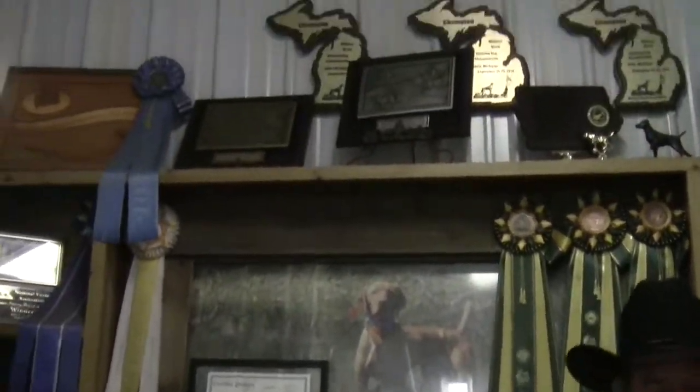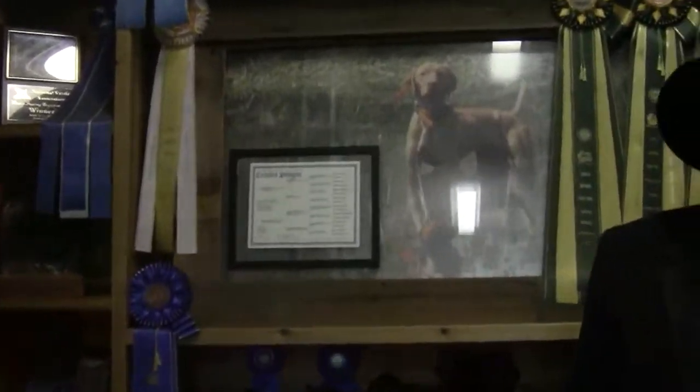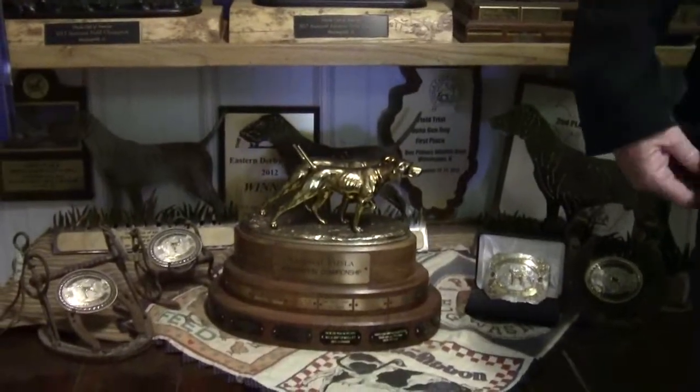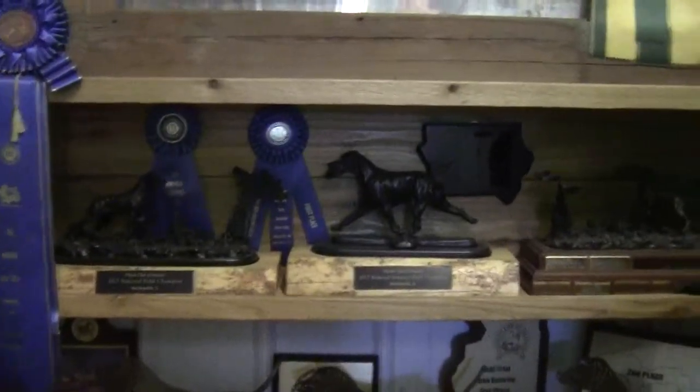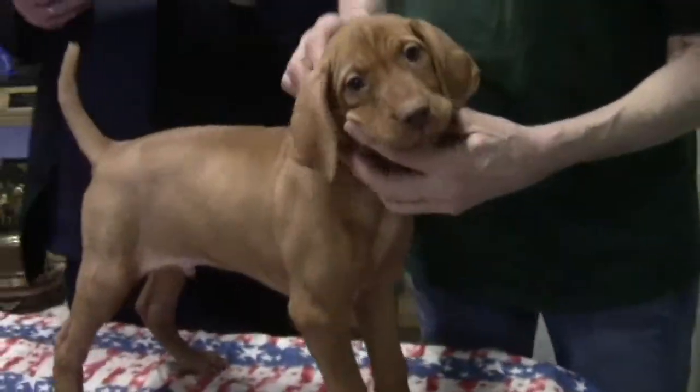Guy has got four or five national champions in his name through sons and daughters. Ginger was the last. So boy, if you don't like this litter genetic-wise, I don't know what to tell you.